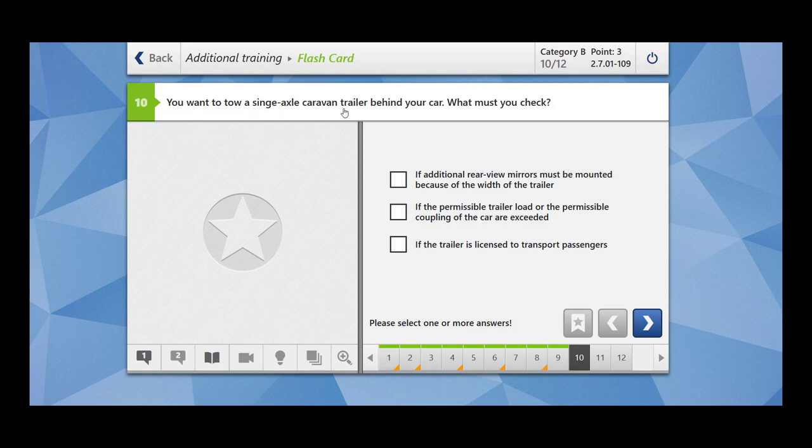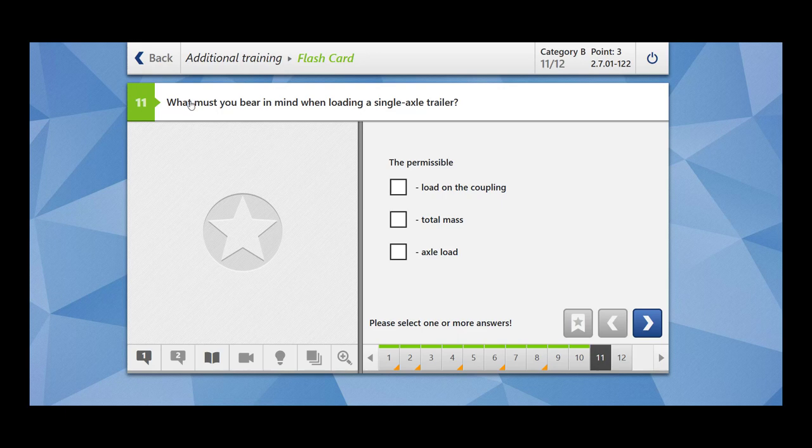You want to tow a single axle caravan trailer behind your car — what must you check? Whether additional rear view mirrors must be mounted because of the width of the trailer? Yes. Whether the permissible trailer load or the permissible coupling load of the car are exceeded? Yes. Whether the trailer is licensed to transport passengers? This is wrong. So check rear view mirrors and whether the permissible trailer load or coupling load are exceeded. When loading a single axle trailer, keep in mind the permissible load on the coupling, the total mass, and the axle load.